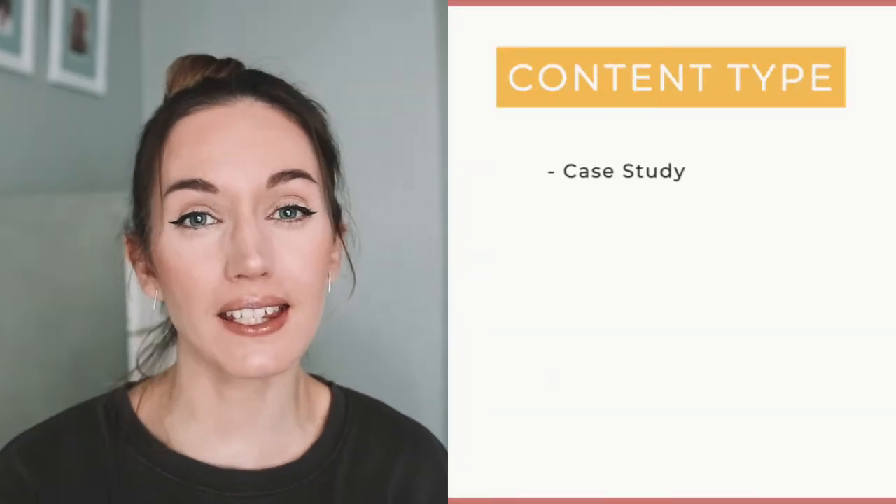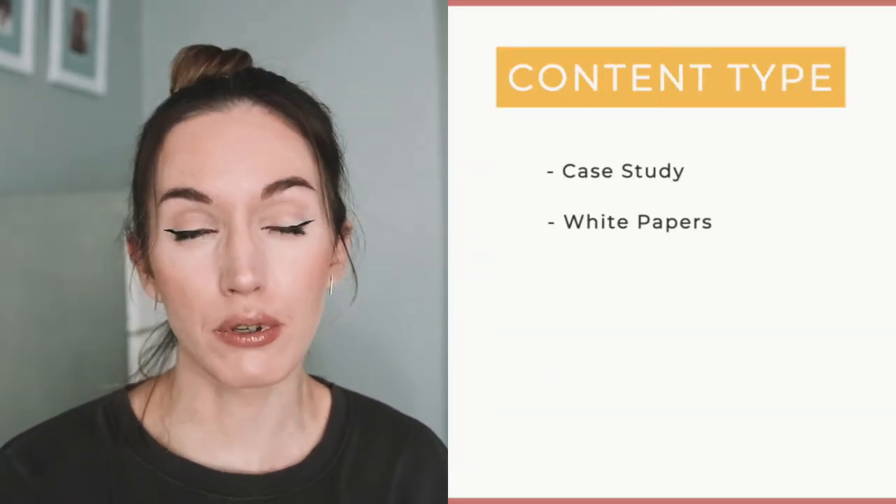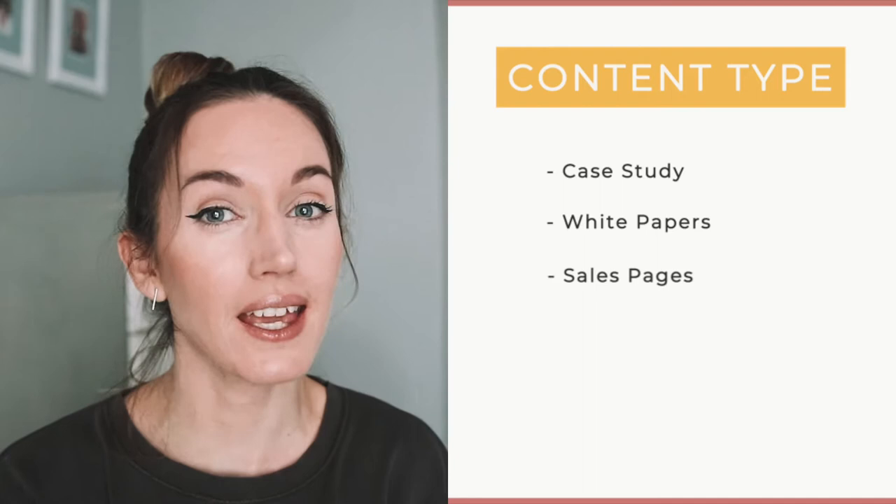Another way you can niche down is by the type of writing that you do. For example, maybe you are a case study writer, a white papers writer, or you help people with their sales pages. These are different ways you can take the whole market of freelance writing and really funnel it down to a small group of people that you help with your content marketing services.